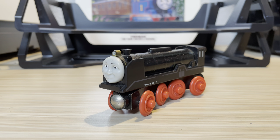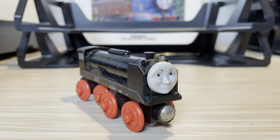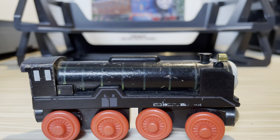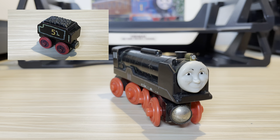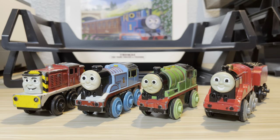Here we have a wooden railway Hero — again another great model. One thing to mention is that over the years his details have been fading away on both sides, but it does show how much I did play with him. Unfortunately I lost his tender many years ago. I tried to replace it with the James tender but it did not look good, so I'll just leave him with that one.